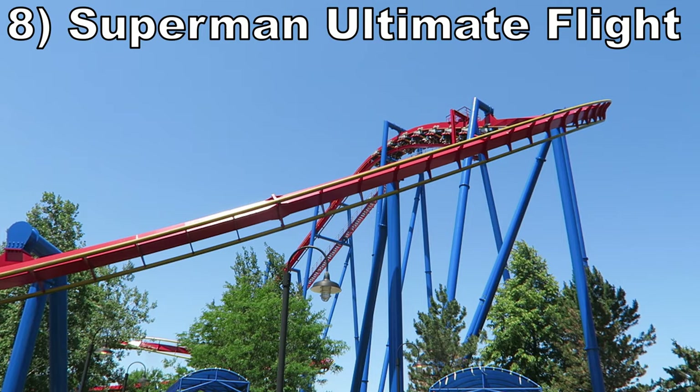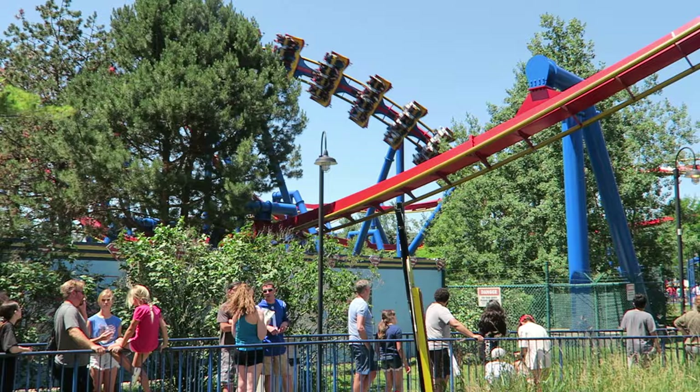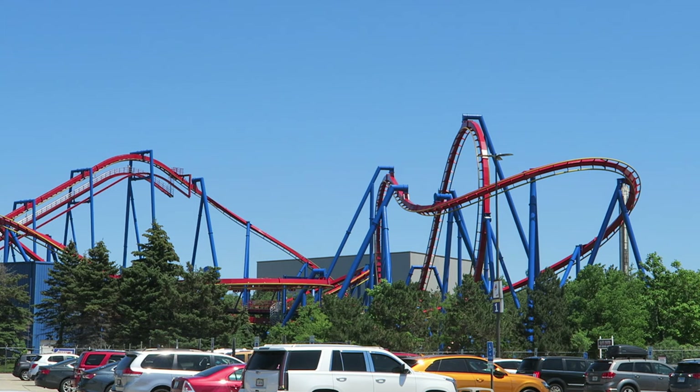Number 8 is Superman Ultimate Flight. This Bolliger and Mabillard flying coaster is one I don't ride too often at Great America because it usually has one of the worst lines in the park. Nonetheless, it's still a fun ride. Most of the coaster is graceful as you glide past trees and over the queue line, but the Pretzel Loop is undoubtedly one of the most intense elements on any coaster — it feels like your body will explode from the positive Gs as you're thrown towards the ground.